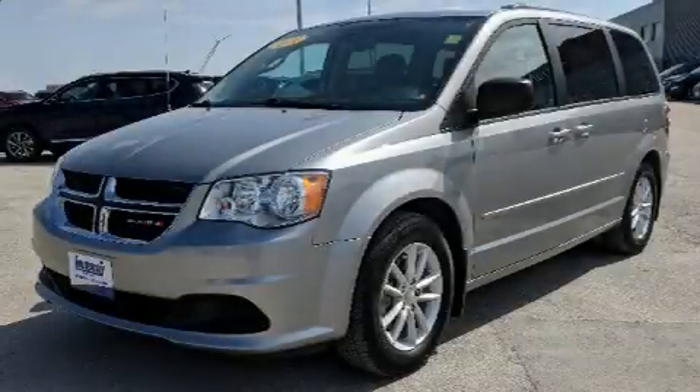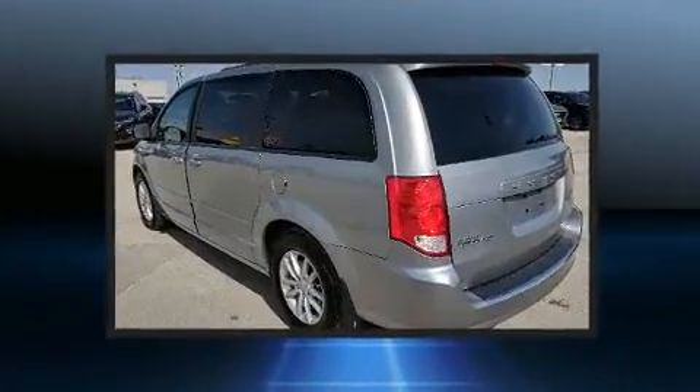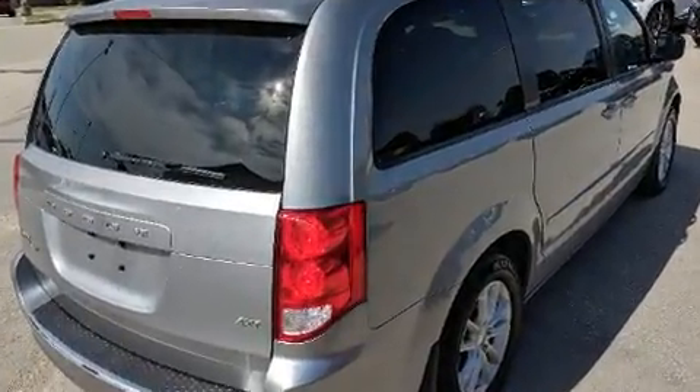The 2016 Dodge Grand Caravan. This seven-passenger van just recently passed the 30,000-kilometer mark. It features an automatic transmission, front-wheel drive, and a refined six-cylinder engine.